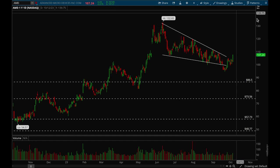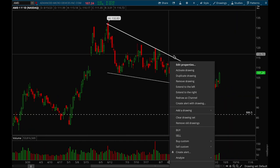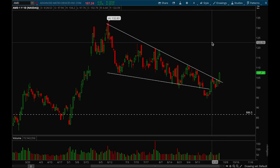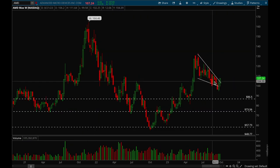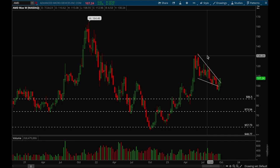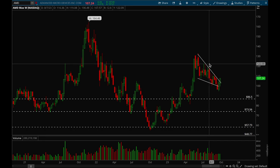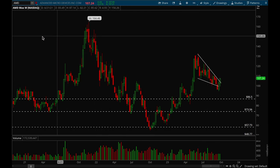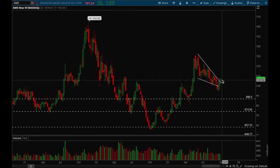Next up, AMD. AMD looks like it's finally starting to break its downtrend, which has been forming for quite some time — really good action and it's finally back in play. On the weekly chart, AMD finally broke the downtrend, so this one has a lot of potential. First target would be around that 122 level, and after that we can get back to new 52-week highs around the 130 level. AMD looks really good and will be a top focus name for me in the coming weeks.